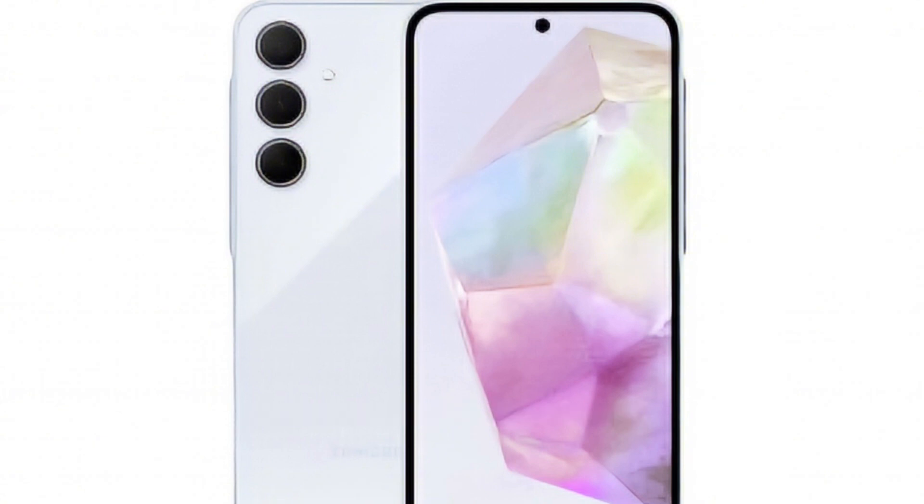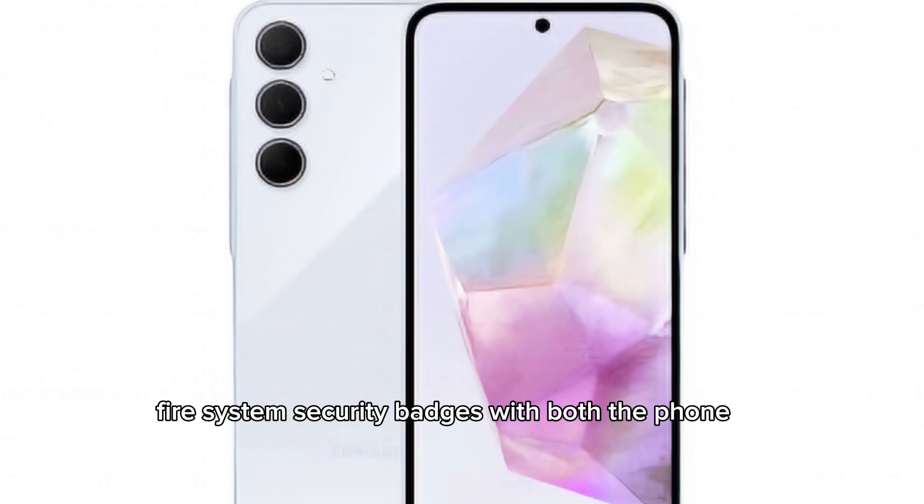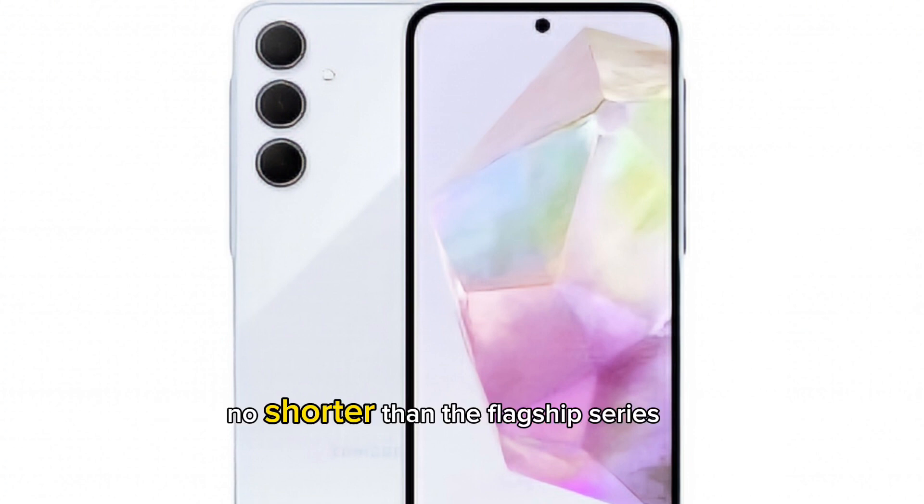You'll get an opt-in auto-blocker. Samsung promises 4 years of OS updates and 5 years of security patches with both phones. This is 2 years shorter than the flagship series, but still impressive for a mid-ranger.